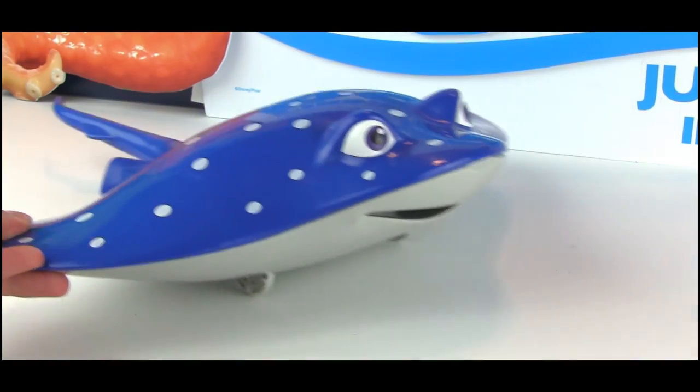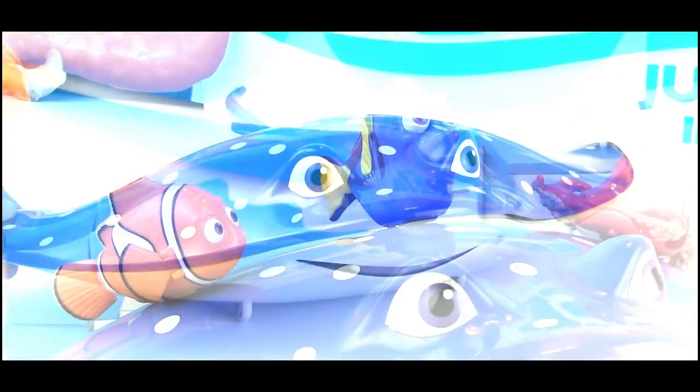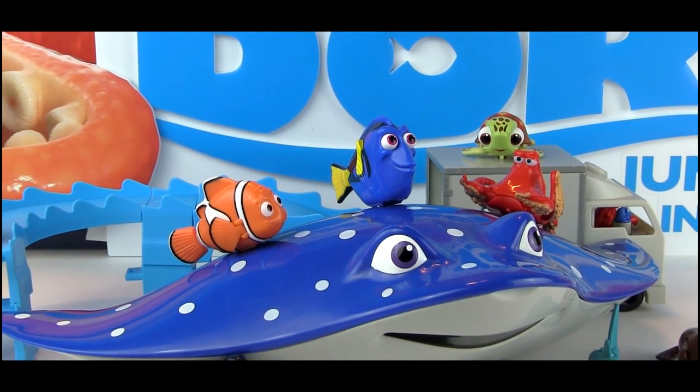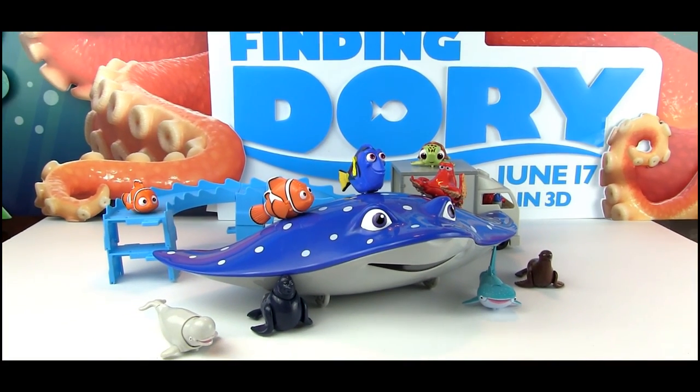You can find this fantastic collection of Swiggle Fish at Walmart, Target, and Toys R Us — they are all over the place. I highly recommend them; they are super fun. If you're looking for more details and photos, visit danthepixarfan.com for my full write-up and review.